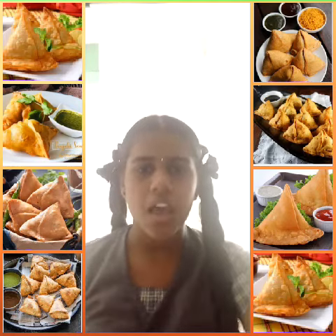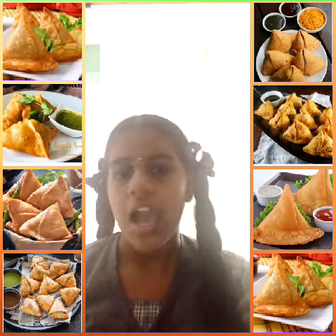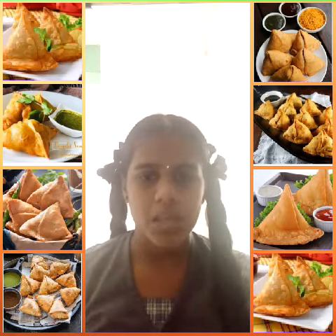Hi friends, this is Krishmita. I am studying in 10th standard in Ramakrishna Vidyalaya Matriculation Higher Secondary School in Parnelli. Now we will discuss about Samosa.